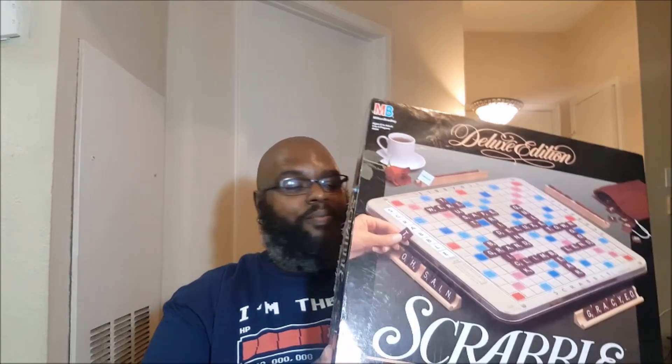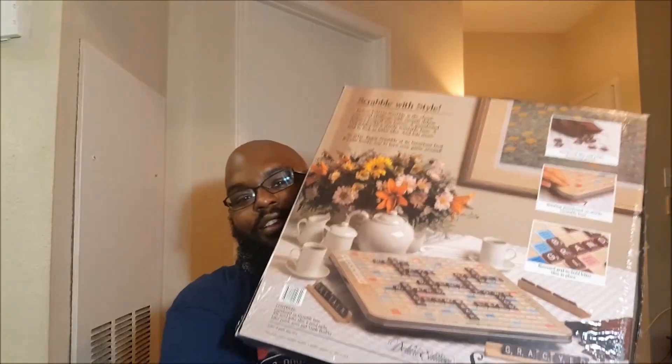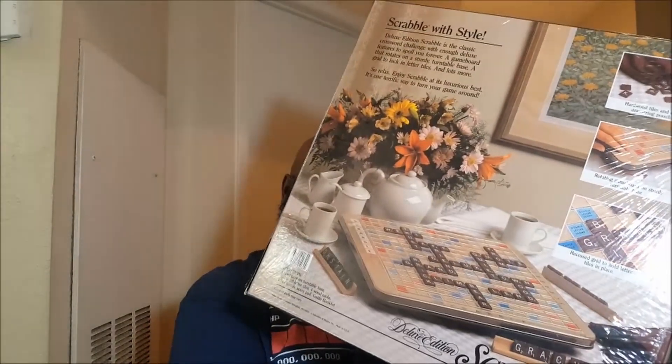My last item is going to be this Scrabble — this is the sealed deluxe edition. The year on it is 1989. Comps on this go for about $70, but the comps were not sealed and this one is sealed, so I can list it higher than that. I'm probably going to go about $90 on this. With all my items, I always put best offer and set a minimum offer. So yes, I do take lower offers, but hopefully I'll get around asking price on this.